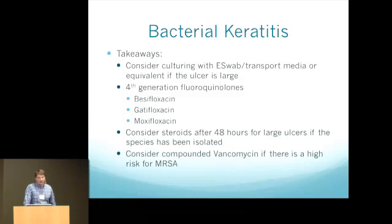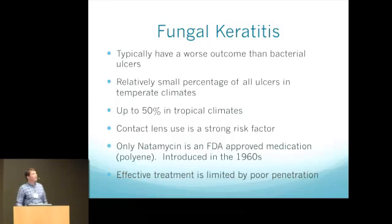Overall takeaways for treating bacterial keratitis: consider getting a system like e-swab or transport media that can sit on a shelf, so you can culture serious infections without serious inconvenience. Generally start with a fourth-generation quinolone — besifloxacin, gatifloxacin, or moxifloxacin are the ones available. It's definitely reasonable to consider steroids 48 hours after starting based on the SCUT trial. For high-risk bugs like MRSA, compounded vancomycin is generally available in big cities and is not terribly expensive, though generally not covered by insurance.